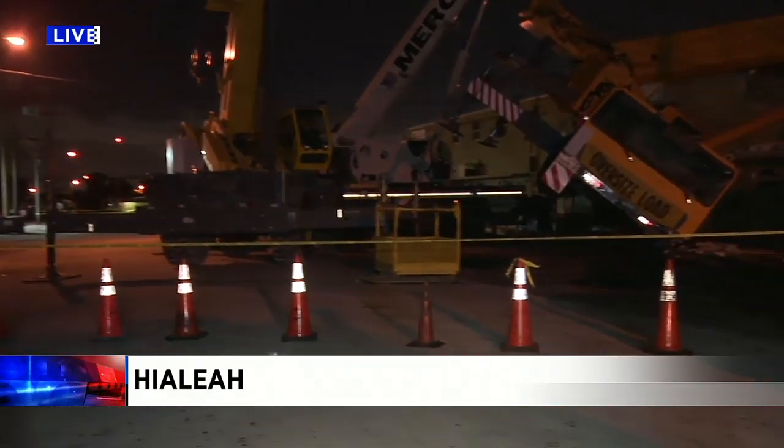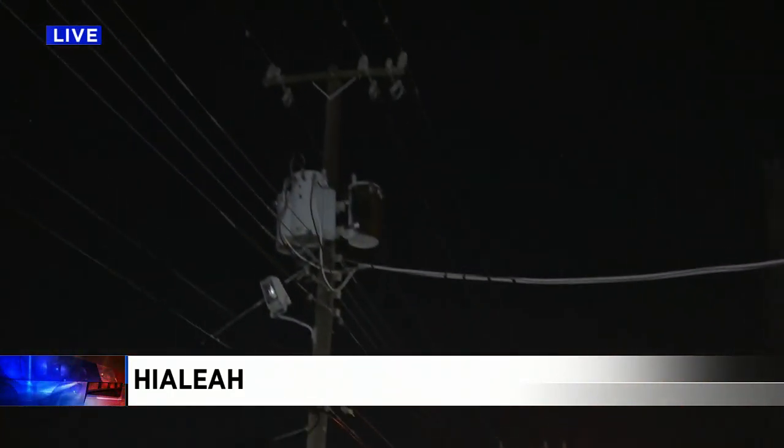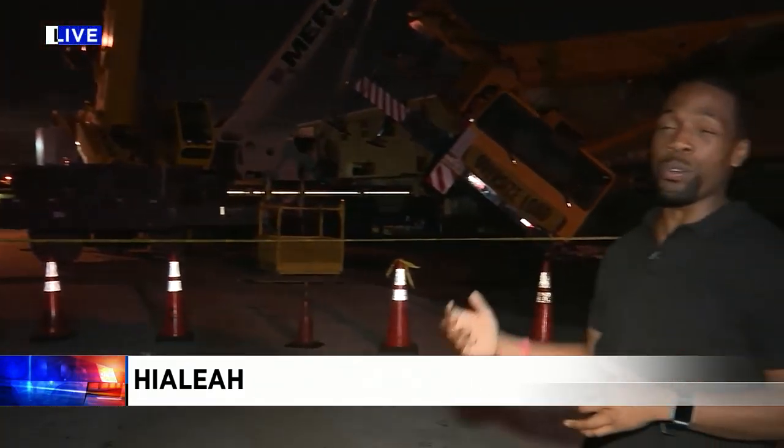There are a lot of power lines around here, and in fact these three cranes are literally boxed in with all of these electric wires, but they are operating as safely as possible. They've gone home for the night, but we understand they will be back out here first thing tomorrow morning to continue this very delicate job.